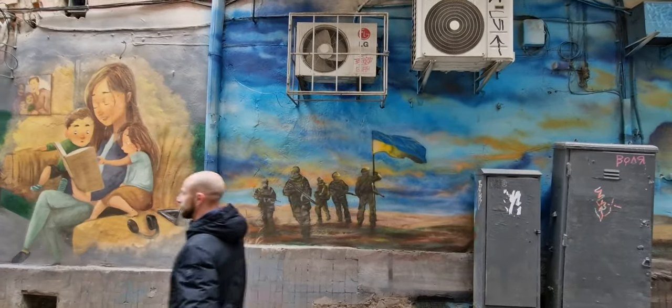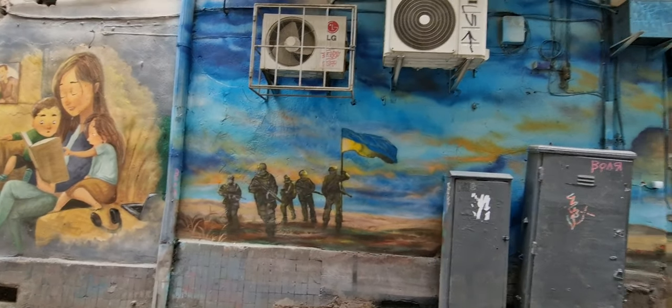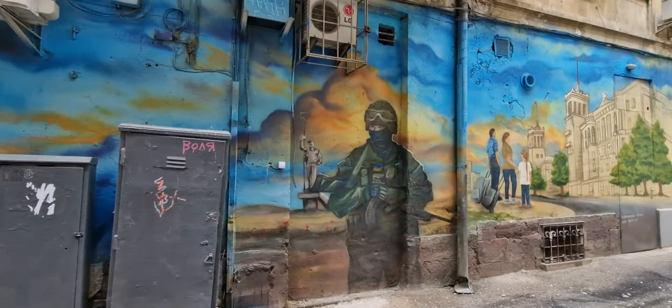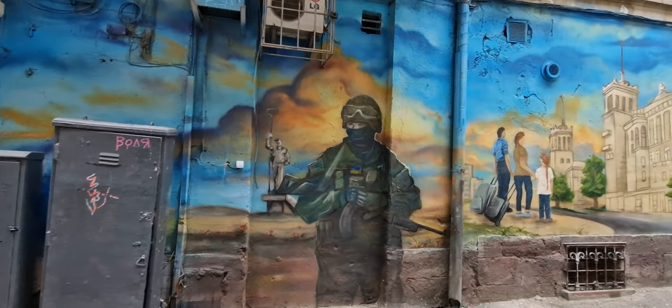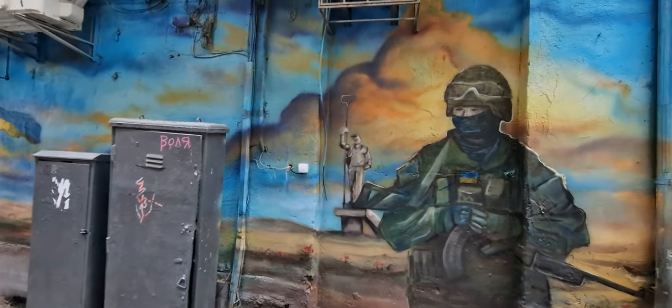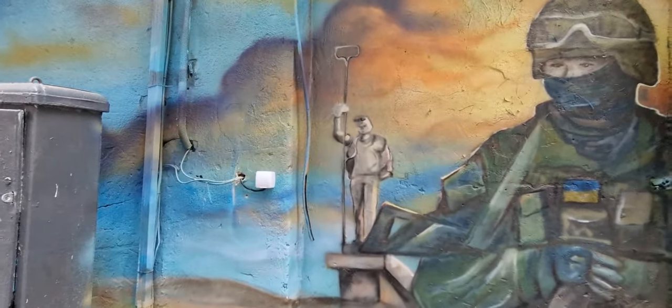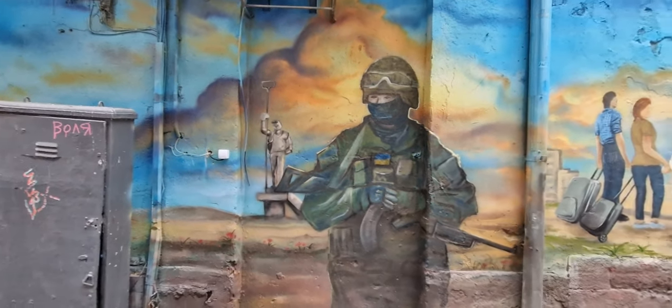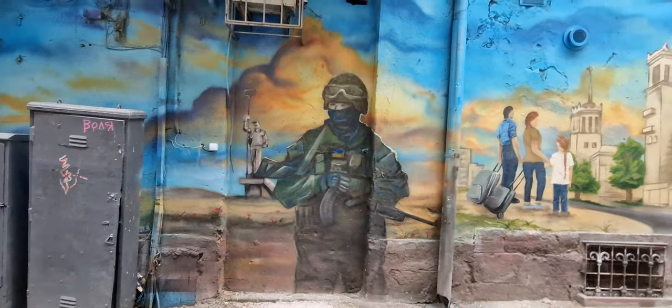Yeah, then here's some more — here's like a small unit going to battle. And some soldier with some symbolism in the back. Let me zoom in on that. I'm not exactly sure what that is supposed to be. Oh, that's a communications guy — like a signals officer setting up communications.